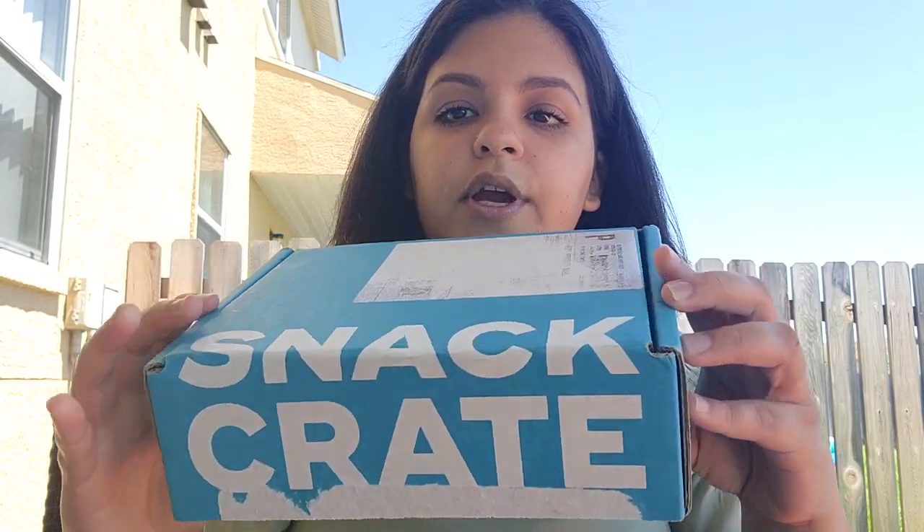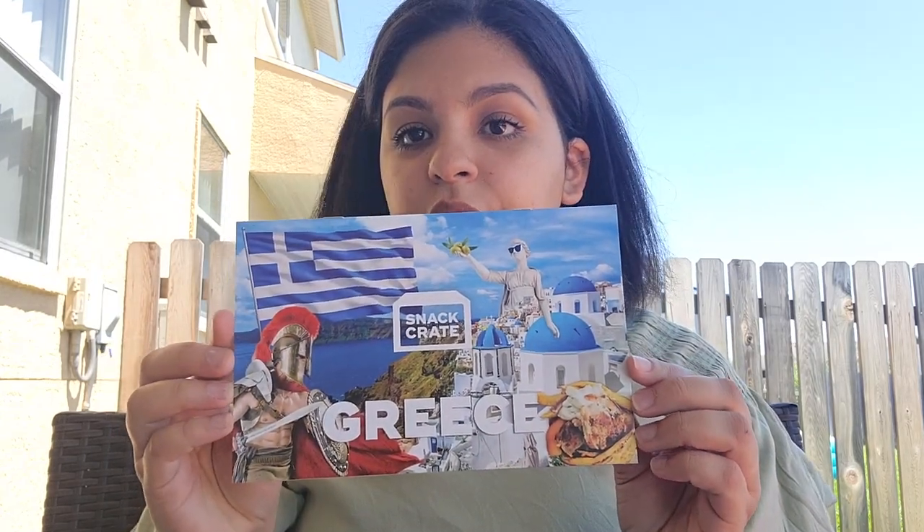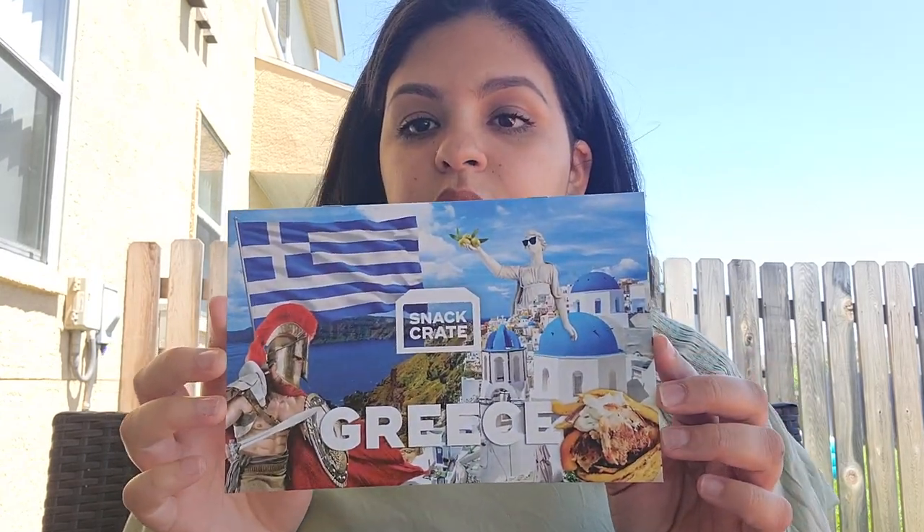I've gotten a few more since I've been gone but I haven't done any videos on them, and I'm going to go ahead and start with this one. When I open the box, you guys know it comes with a little explanation and a booklet on the country. This one is going to be on Greece, which I'm excited about — fun fact, that's my dream place to go.